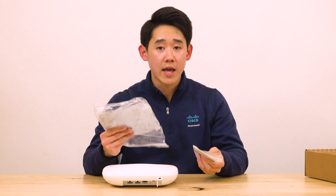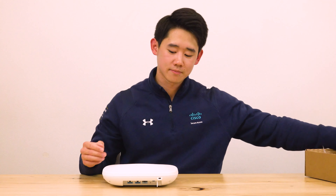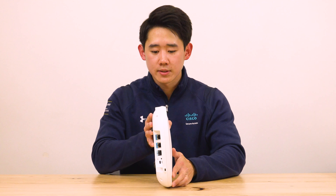Inside you'll also find a mounting kit for the T-rail as well as the AIR-AP-BRACKET-1, which we'll talk about later. For dimensions, this access point measures 9.9 inches by 9.9 inches with a height of 2.2 inches and a weight of 3.5 pounds. This is incredibly comparable to any of the previous Catalyst 9000 series access points in both dimensions and weight — actually much lighter than many of the Aironet access points.